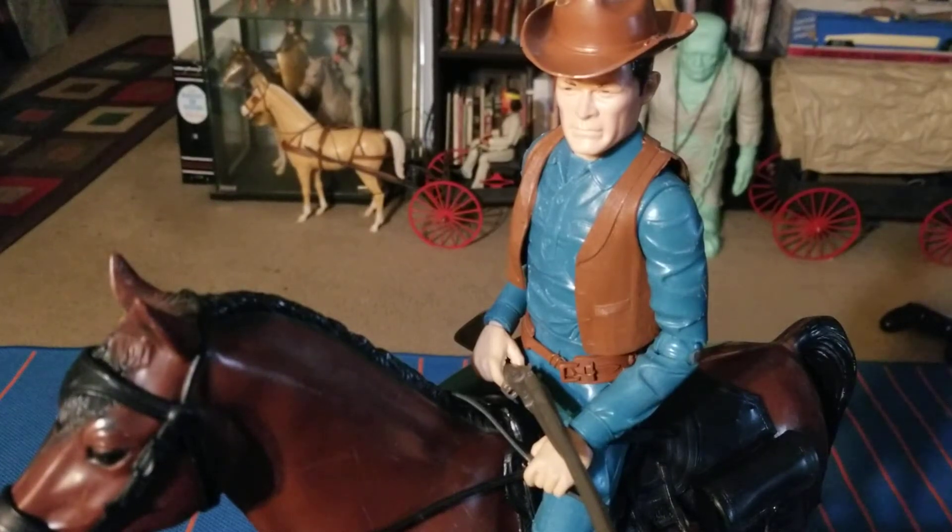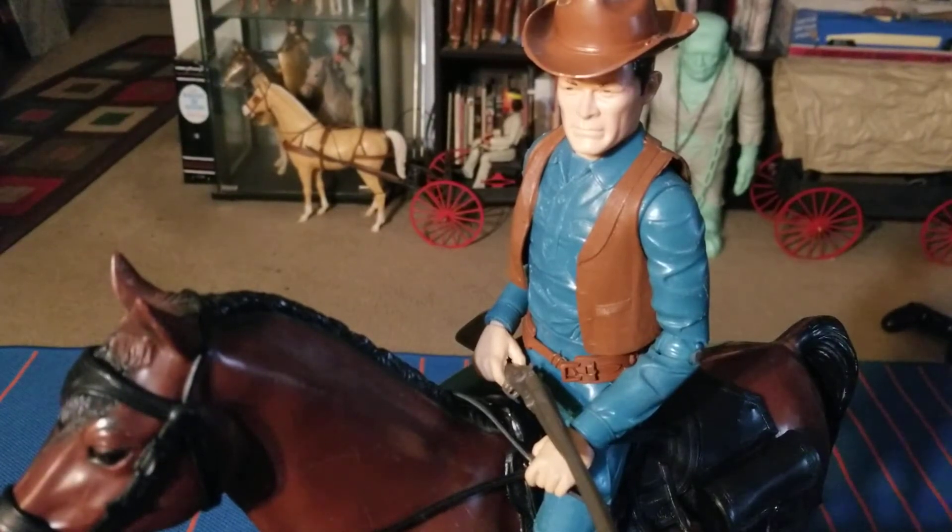Hey, what's going on? We're going to take a look at a vintage Marx Best of the West figure today. This is Captain Maddox from the Johnny West Best of the West action figure line. I think this guy is from 1967. We're going to take a closer look at him, get him off the horse, and take a look at the mark on his back to see if we can find the exact date.